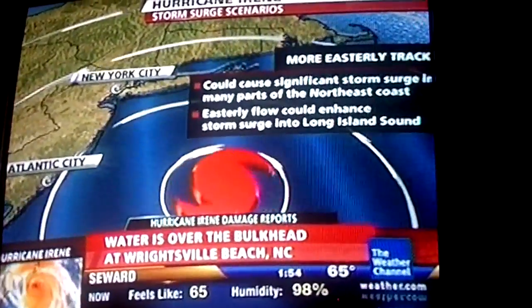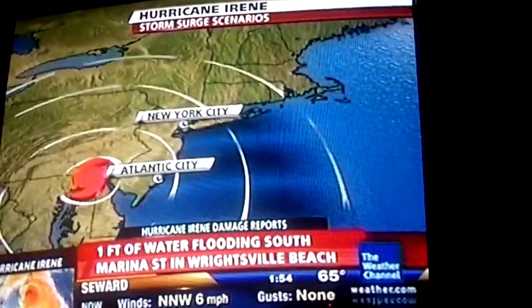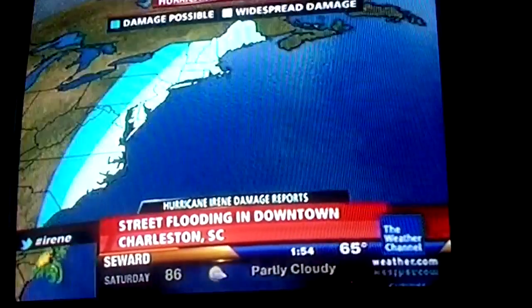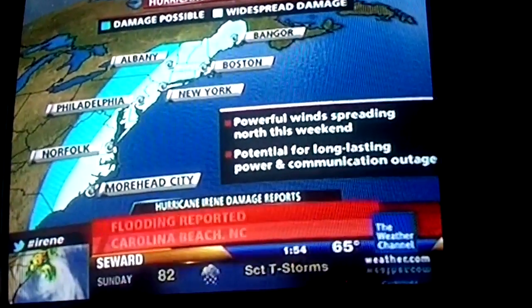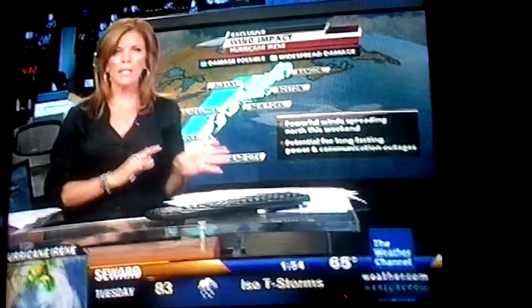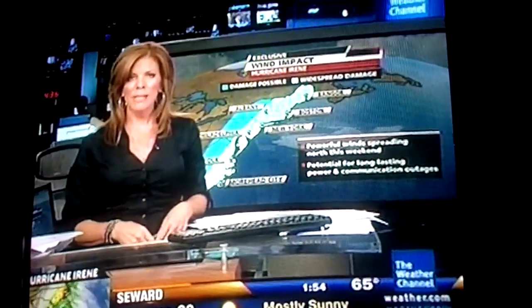Beach homes are going to take a hit from this. New York City and Long Island Sound will see problems for sure. Fire Island is going to see a worse scenario because we'll really get that flow coming in out of the south, which is going to cause significant problems. Then there will be widespread wind damage as well, mainly because trees and power lines could come down. Winds will probably be low Category 1 to tropical storm force, but still capable of doing some damage.